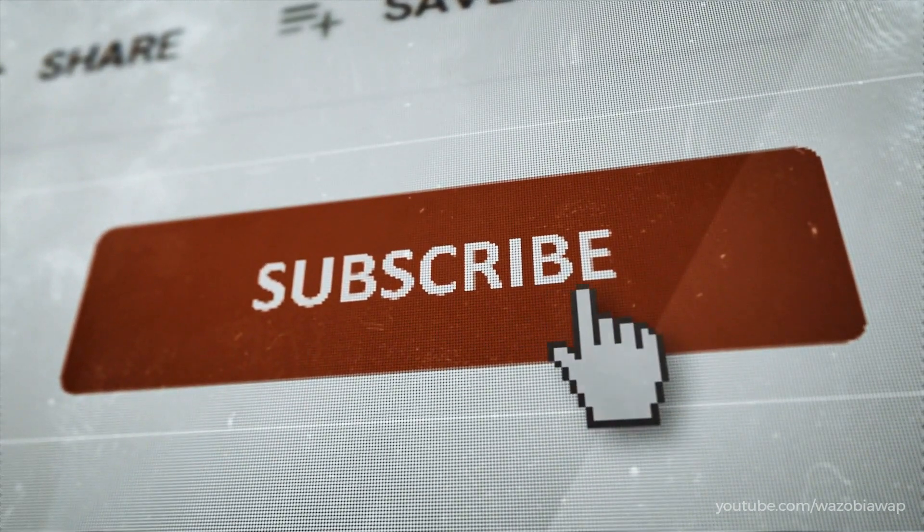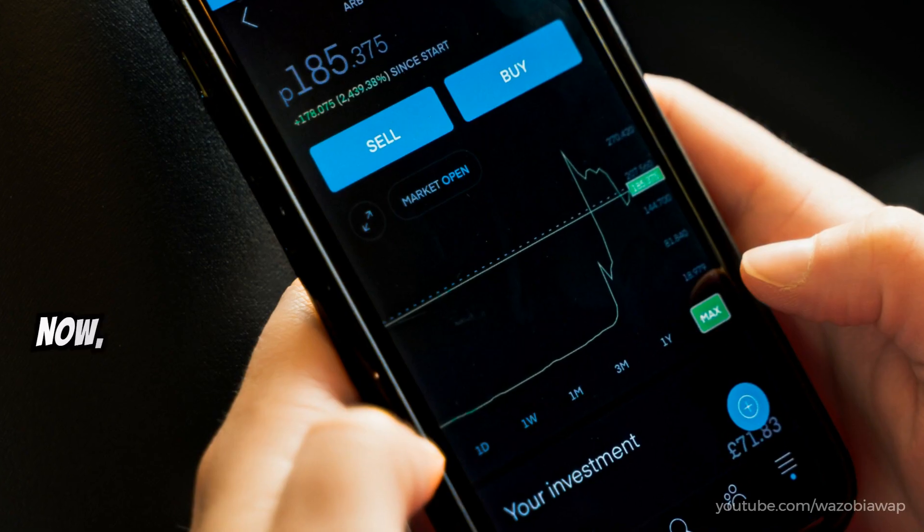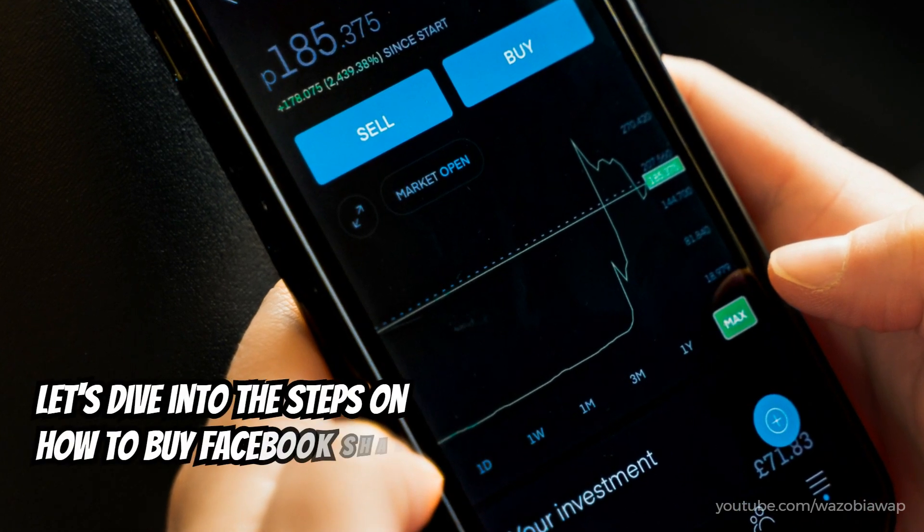Before we begin, remember to subscribe to our channel and hit the notification bell to stay updated with our latest investment advice. Now, let's dive into the steps on how to buy Facebook shares.